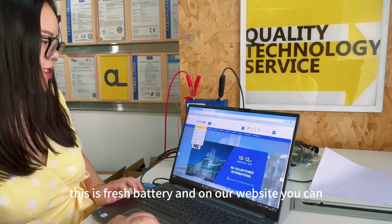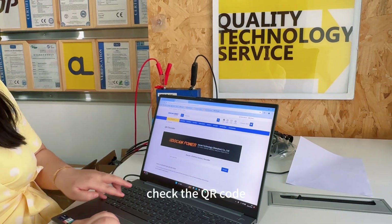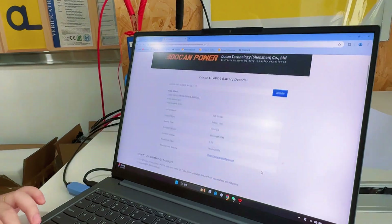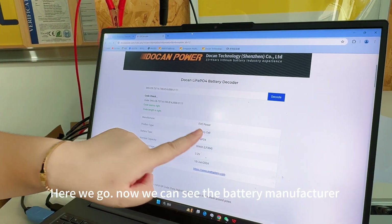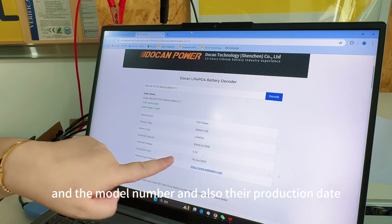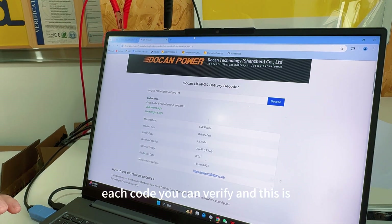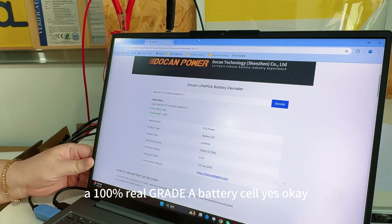This is a Grade A battery, and on our website you can check the QR code. Here we go — now we can see the battery manufacturer, model number, and production date. Each code you can verify, confirming these are 100% real Grade A battery cells.